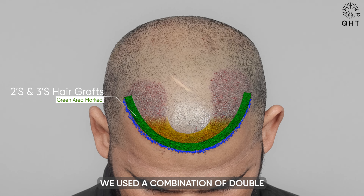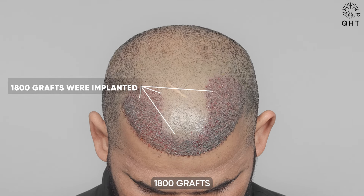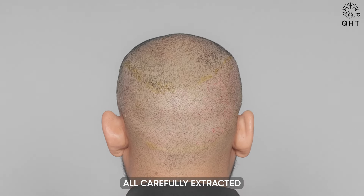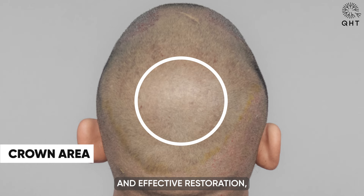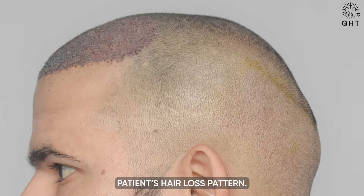For areas like the frontal head and mid-scalp, we used a combination of double and triple follicular grafts to provide more density and volume. In total, 1,800 grafts were utilized, all carefully extracted from the patient's safe donor zones. This precise technique ensures a balanced and effective restoration addressing the unique needs of the patient's hair loss pattern.